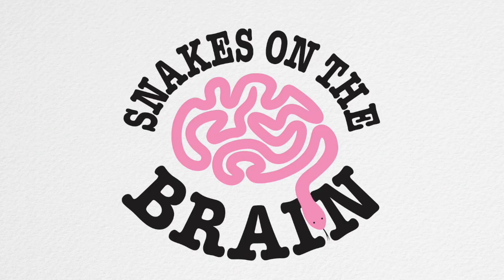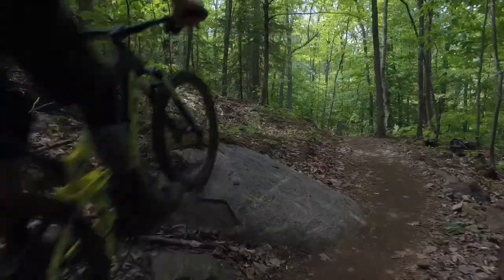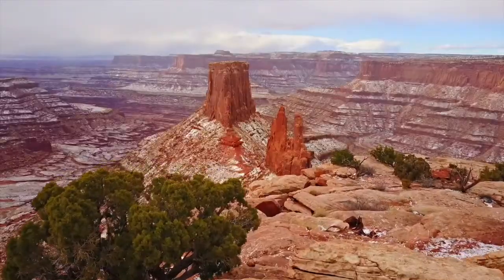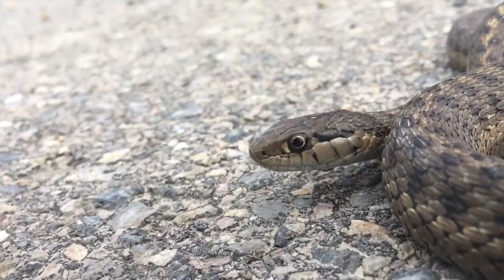My name is Ethan Feinschreiber, and I have a passion for educating the world about snakes. Despite Utah being known for its great ski resorts, its hiking and biking trails, and its breathtaking scenery, a world of reptiles also inhabit this mountainous climate.